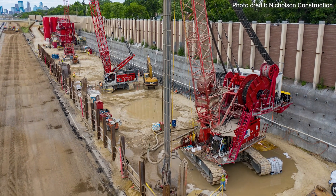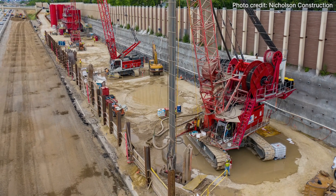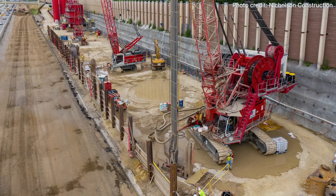Another state first: a hydro mill used cutting wheels, bentonite slurry, and concrete to excavate diaphragm walls from the top down.